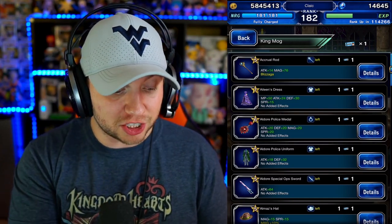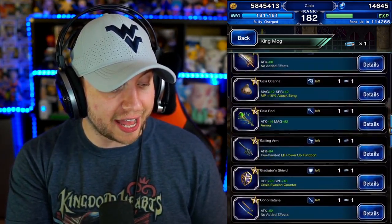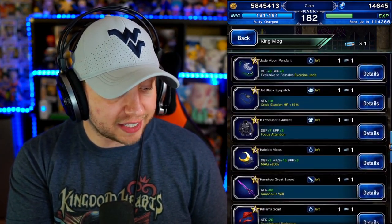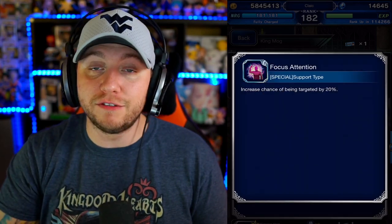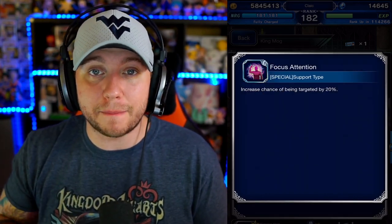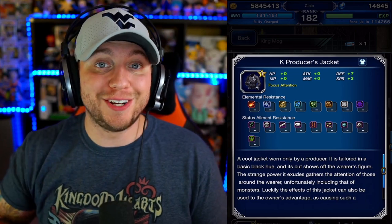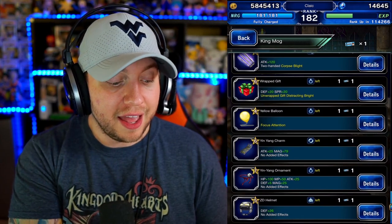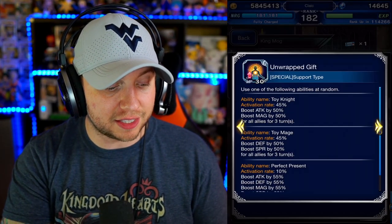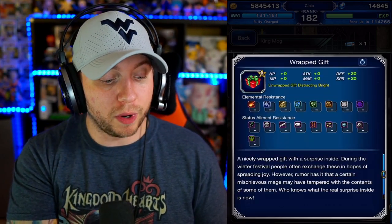Let's talk about items I think you should pick up. I think you guys should pick up the Producer's Jacket 100% — it has Focus Attention which gives you 20% draw attack. I use that in all of my evade draw attack builds, like on Sylvie. Giving you a 20% chance of being targeted is very big when you're trying to do the whole evade thing. Another item that helps, though not as good as the Moogle charm, is the Wrapped Gift — it gives you that Distancing Bright effect, increasing chance of being targeted by 20%. Not the 50% of the Moogle charm, but it will help out.